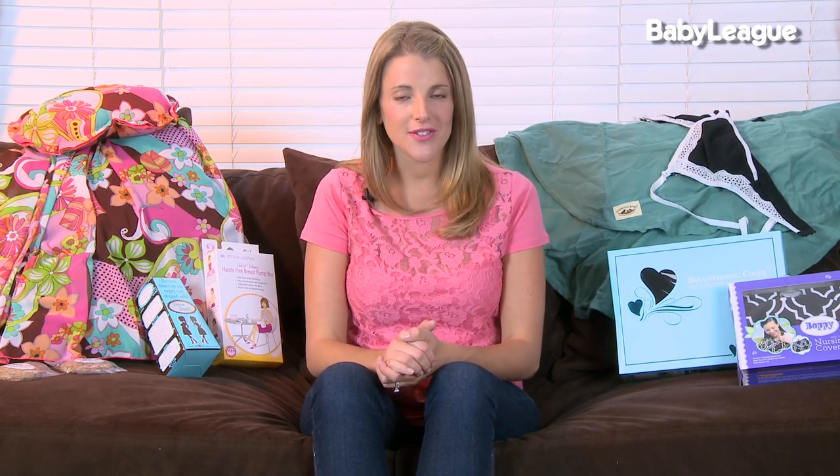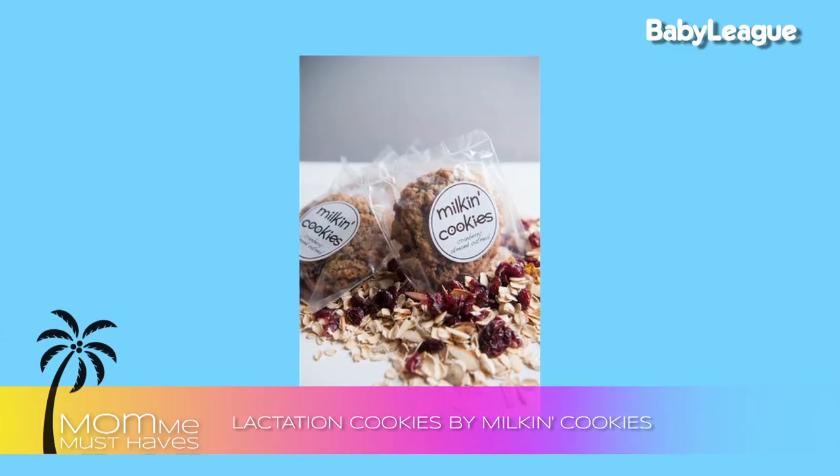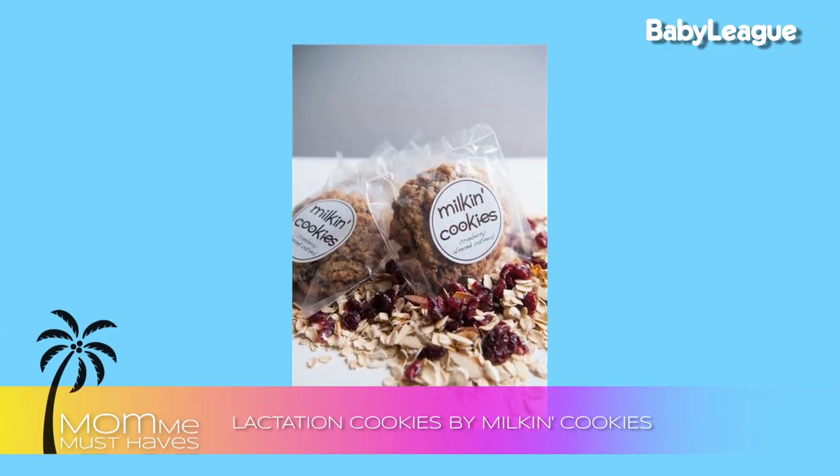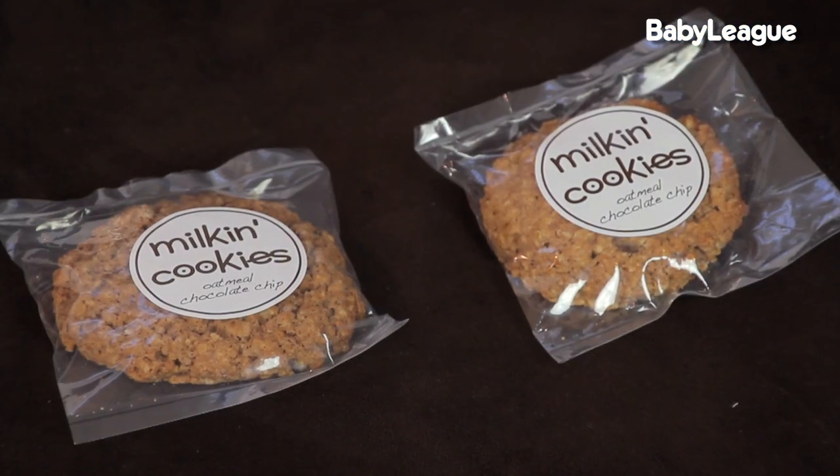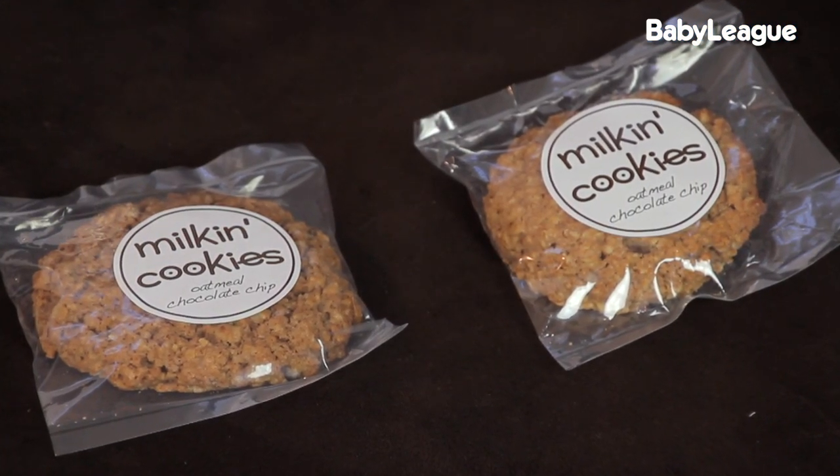Moving on, if you're a mom who has issues with producing enough milk for your baby, there are two great options for you. The first one is Milk and Cookies. What these lactation consultants did is they actually put the herbs that can help produce more breast milk into delicious cookies. They'll send them to you overnight so you have a full supply, and they can be frozen or kept out for up to three weeks. A great and very delicious way to boost your supply.